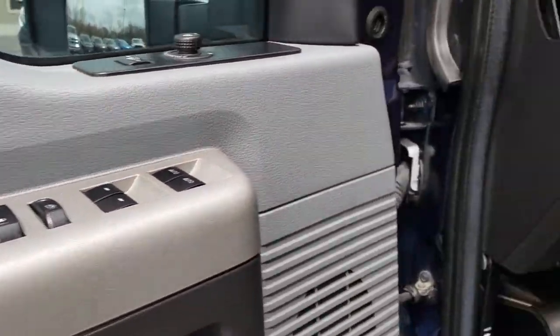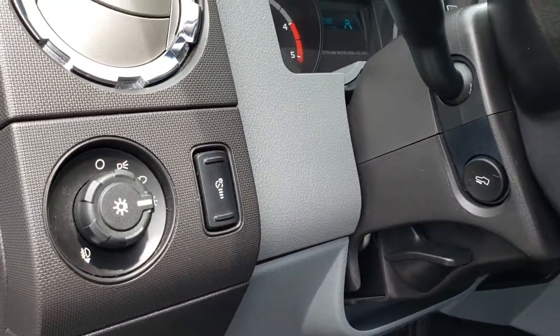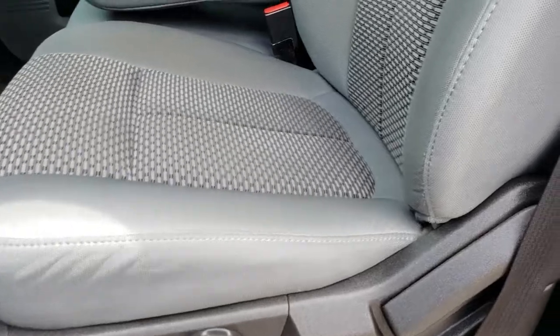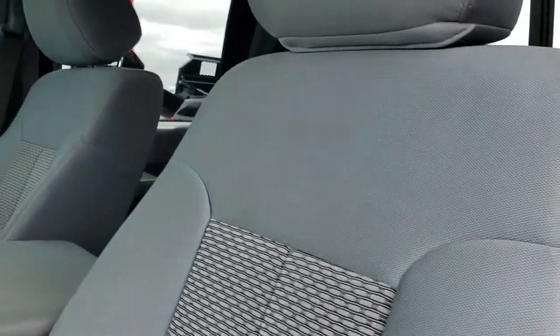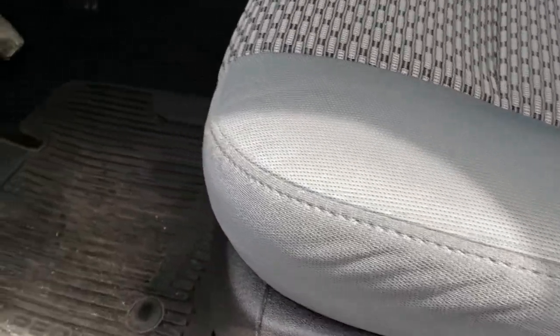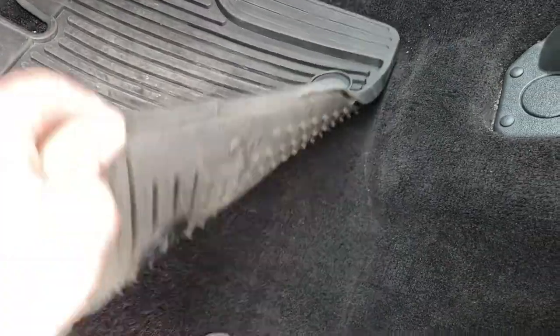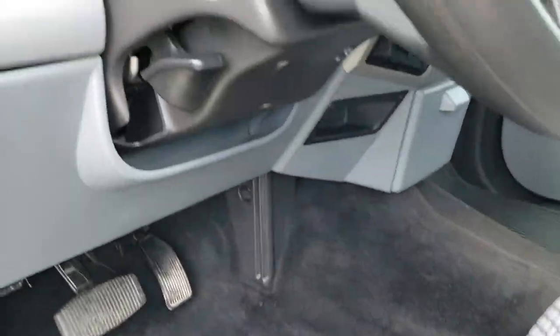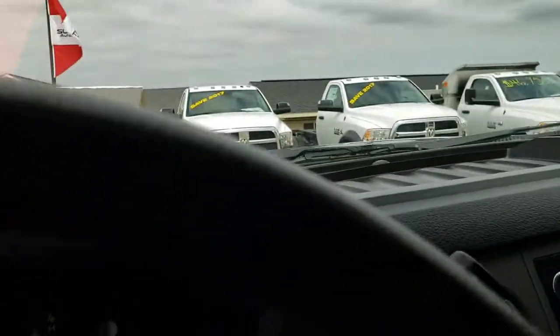Power windows, power locks, power mirrors, auto headlamps, and power pedals. Inside, this one has the XLT package which gives you the gray cloth interior. There are no rips or tears on these seats — very nice condition. Power driver's seat. Factory all-weather floor mats in the front. Carpeting is nice and clean underneath. And as we hop on in here...